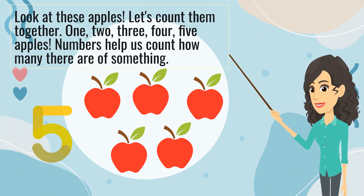Look at these apples! Let's count them together. 1, 2, 3, 4, 5 apples. Numbers help us count how many there are of something.